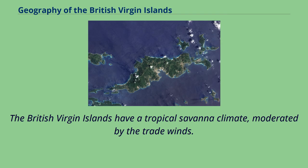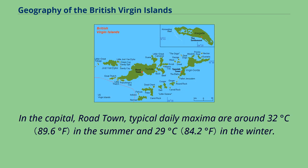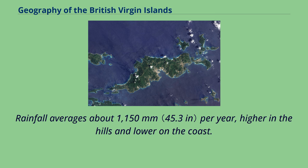The British Virgin Islands have a tropical savanna climate, moderated by the trade winds. Temperatures vary little throughout the year. In the capital, Roadtown, typical daily maxima are around 32 degrees Celsius in the summer and 29 degrees Celsius in the winter. Typical daily minima are around 24 degrees Celsius in the summer and 21 degrees Celsius in the winter. Rainfall averages about 1,150 mm per year, higher in the hills and lower on the coast.